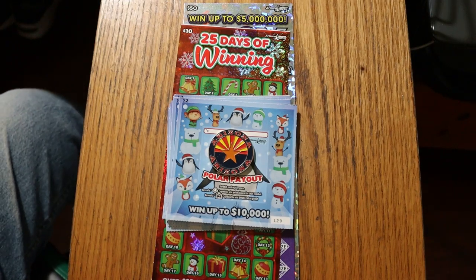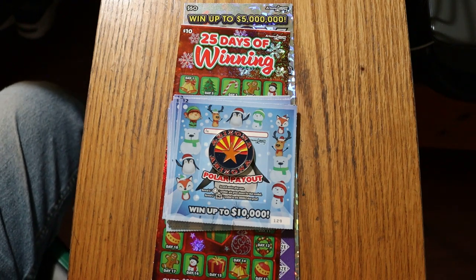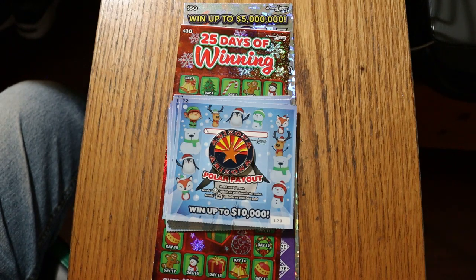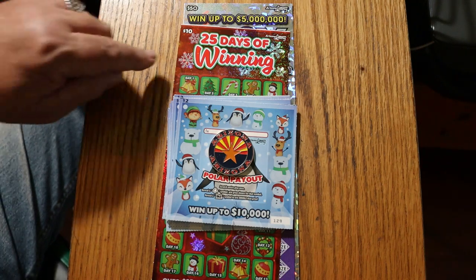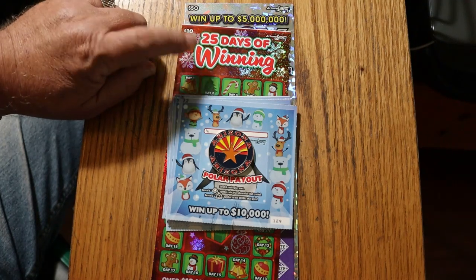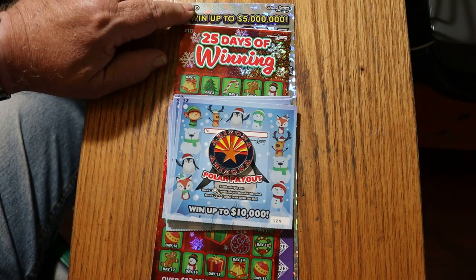What's up YouTube, AZ Scratchers here and welcome to another little scratching session with a little Christmas flair to it. I know, it's still October. The Christmas tickets are out in Arizona, what can I say? Anyway, we're doing three different tickets today. We're doing a Christmas $2 low boy, a $10 25 Days of Winning — I've done this one before — and we're going to finish off with my favorite, the $50 500X, the new purple version.